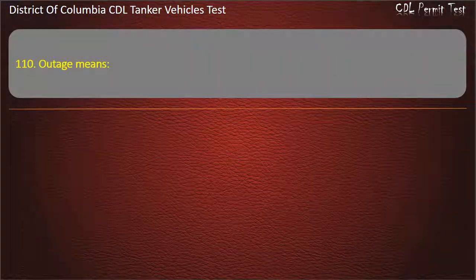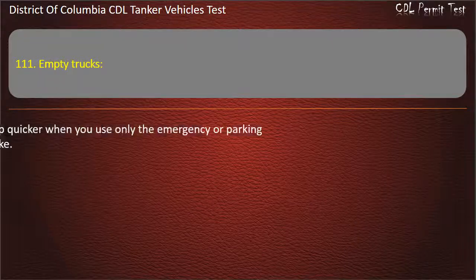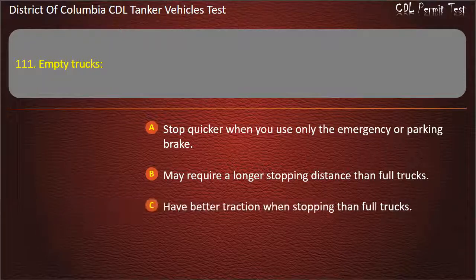Question 110: Outage means: How fast the liquid tanks drain; Allowance for expansion of liquid; Liquid weight. Question 111: Empty trucks: Stop quicker when you use only the emergency or parking brake; May require a longer stopping distance than full trucks; Have better traction when stopping than full trucks. Answer: May require a longer stopping distance than full trucks.